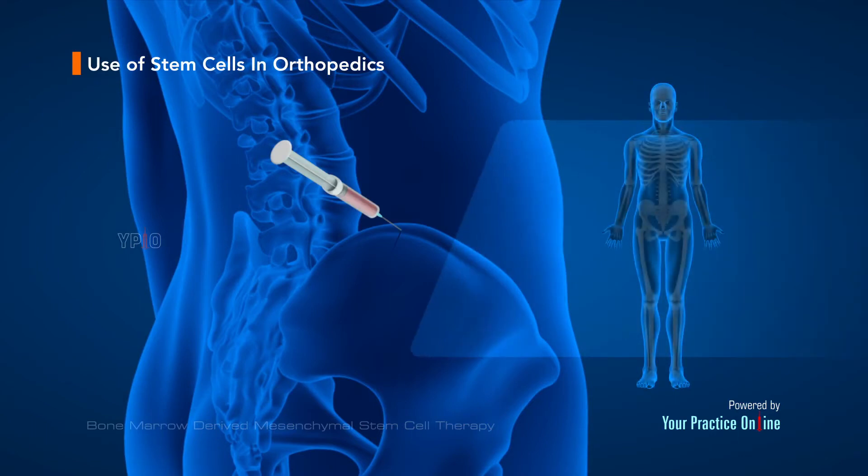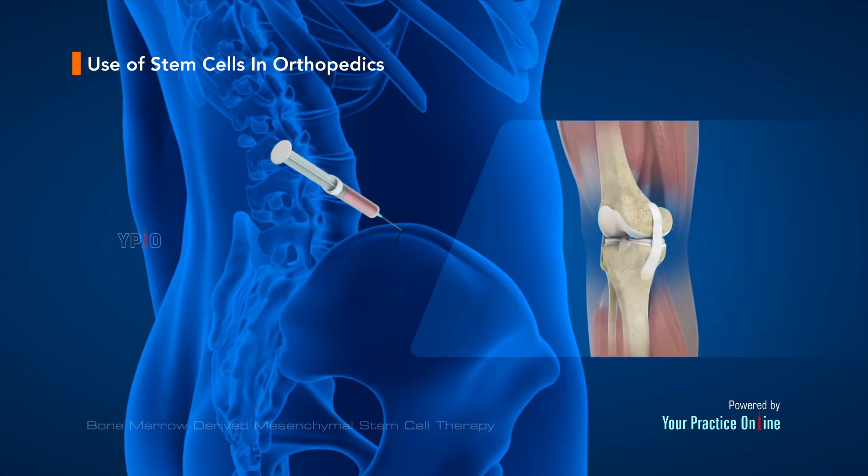Currently, stem cell therapy is used to treat various degenerative conditions of the shoulder, knees, hips, and spine. They are also being used in the treatment of various soft tissue, muscle, ligaments, and tendons, as well as bone-related injuries.